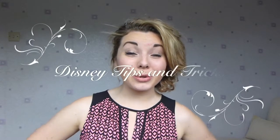Hello everyone and welcome to another video of Tips and Tricks where today I will be telling you how to avoid those dreaded queues at Disneyland Paris. First things first, the time of year that you go to Disneyland Paris is going to have a huge effect on those queues.